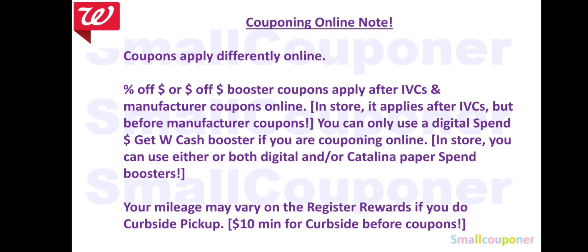Sometimes they may argue and say that online deals and in-store deals are different, and they may not reimburse you with Walgreens cash. You can always fill out the form from the Catalina website so they'll mail you the Catalina. There is a $10 minimum for curbside pickup, but it is before coupons.